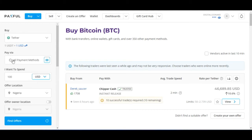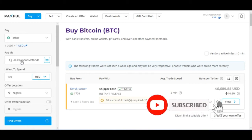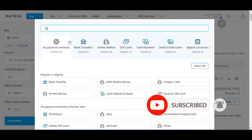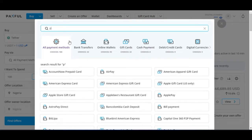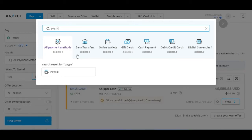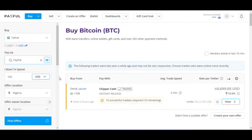The next thing is to select your payment method. Click on the payment method field — you can choose all payment methods or bank transfer — but in this case we want to be specific. I'll go ahead and type in PayPal and select PayPal as the payment method.